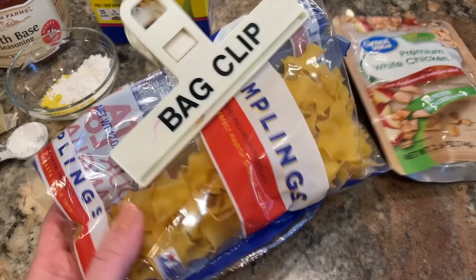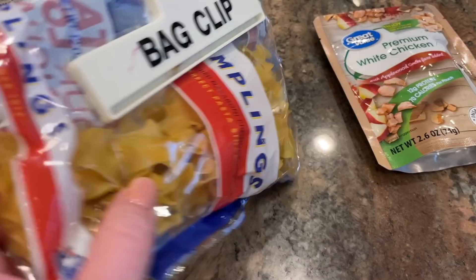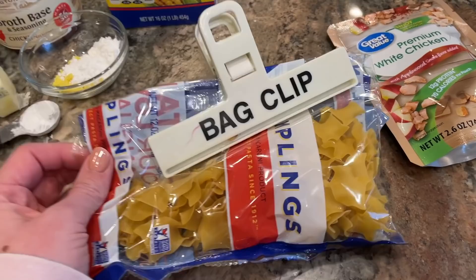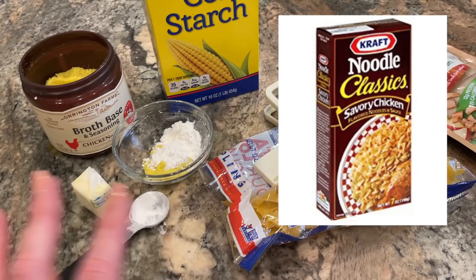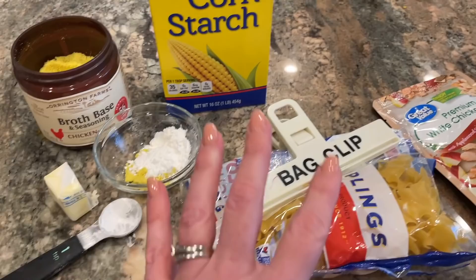When I find myself with the very end of a package of noodles — like there's maybe one and a half servings of these little egg noodle dumplings in this bag — I can usually whip up something for lunch for myself. Today I'm going to make sort of a copycat version of Kraft chicken egg noodle. Does anybody remember Kraft chicken egg noodle? It came in the brown box, it's been discontinued for years, but this is something very similar.